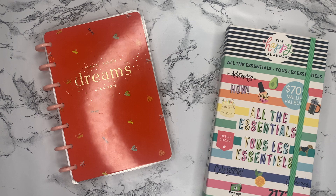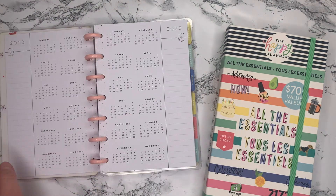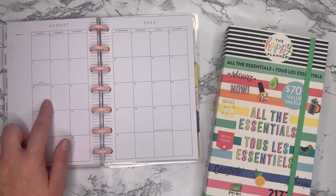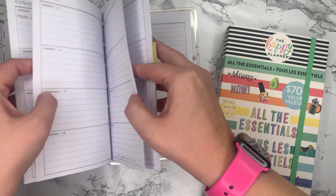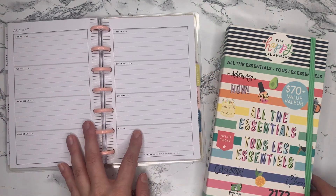Hi everybody, welcome back to Emma's Plans. I'm here today to plan in my mini horizontal planner for next week — the week of August 15th to the 21st. Let me just flip to that page.